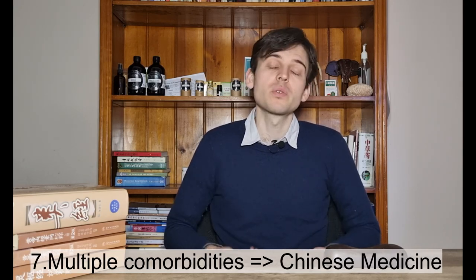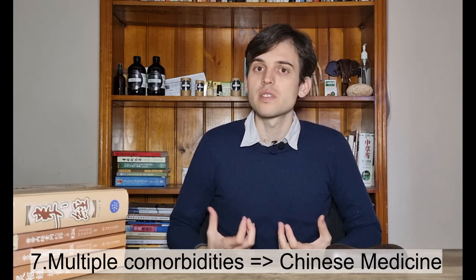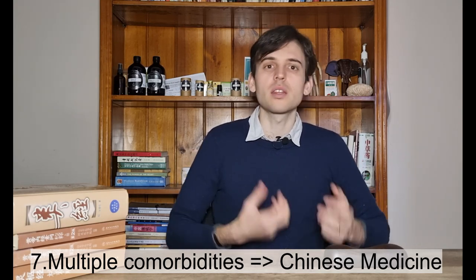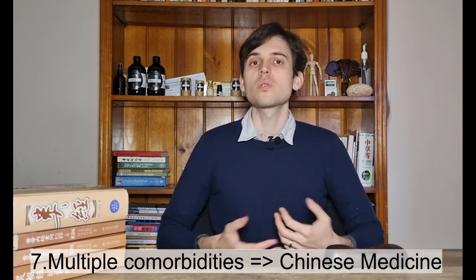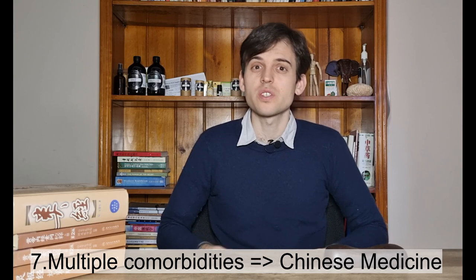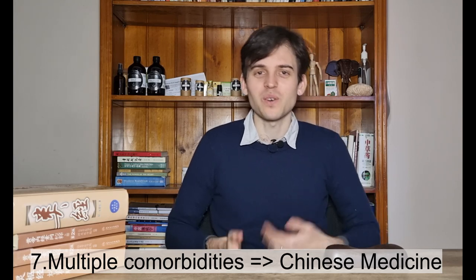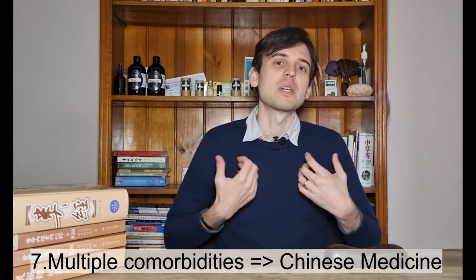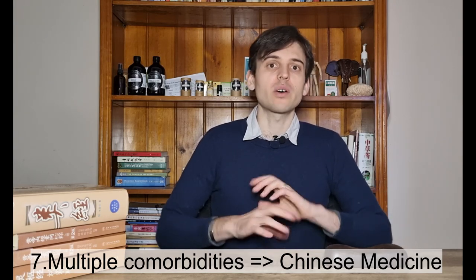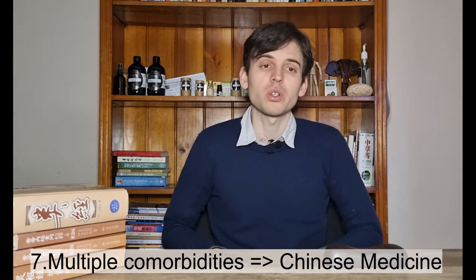If you have multiple conditions — for example Parkinson's disease, diabetes, and high cholesterol all at once — using only biomedicine may result in one drug per condition, potentially ending up with 20 different drugs, some used just to address adverse effects of others. In Chinese medicine, it's more straightforward: we regulate the person as a whole, so you may only need one treatment for everything.